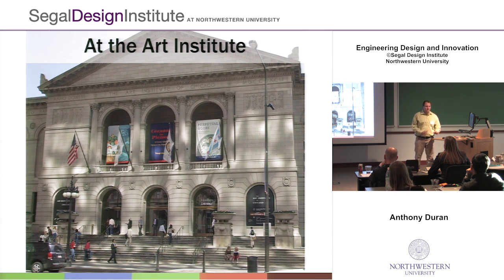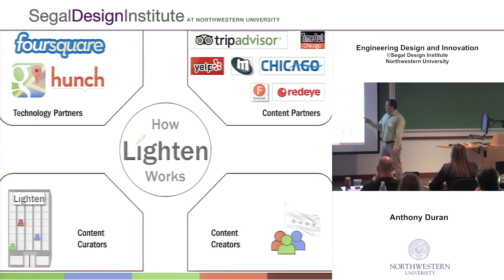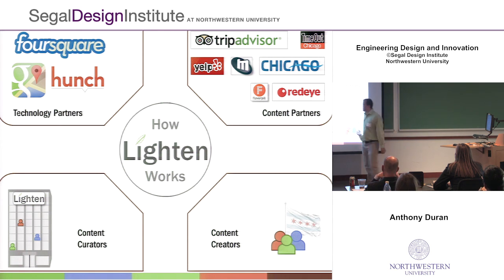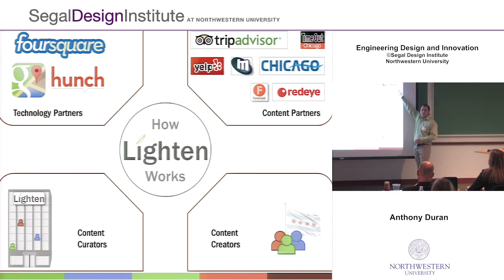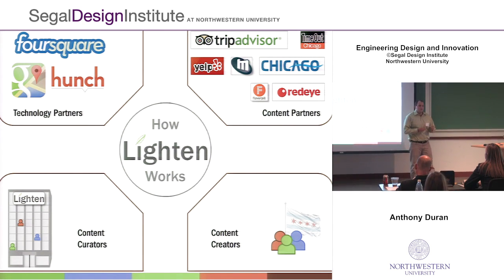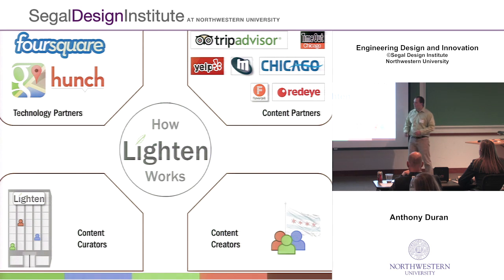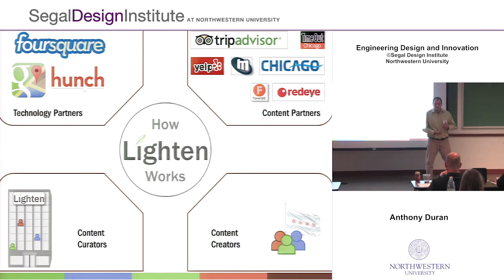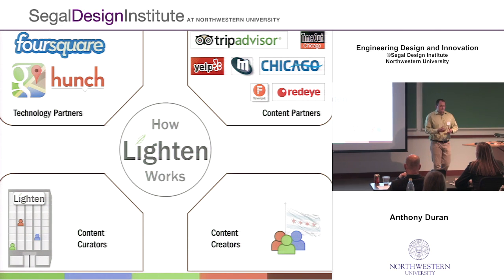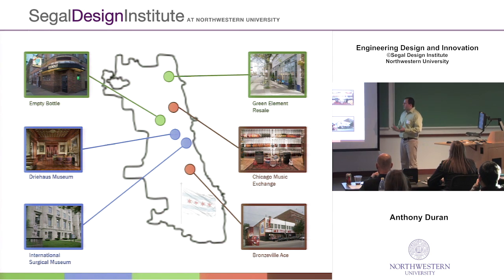So, I know I've thrown a lot at you, and you're probably wondering how all of this comes together. The way Lighten works is it pulls together four different components. The first are technology partners, which create a solid back-end and handle information coming from our content partners. With content partners, we're able to create strong data, and we can add flavor with people who use Lighten in Chicago and provide their own tips and tricks. All of that then comes together with a staff at Lighten who curate all of this content, creating unique local experiences that guide people through the city and help them discover great sites they wouldn't find on their own.